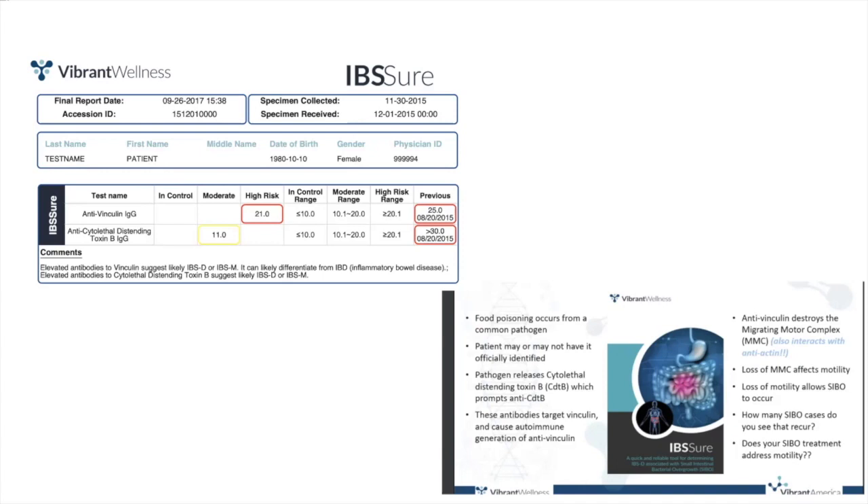Along with this test, we have available an IBS Sure conceptual guide for dietary practices, treatments, and techniques to support motility. This is available on the provider portal. This concludes the IBS Sure walkthrough. Please contact us at Vibrant if you have any questions. Thank you.